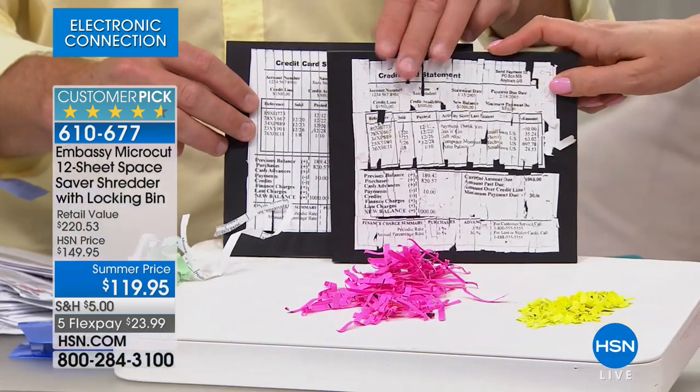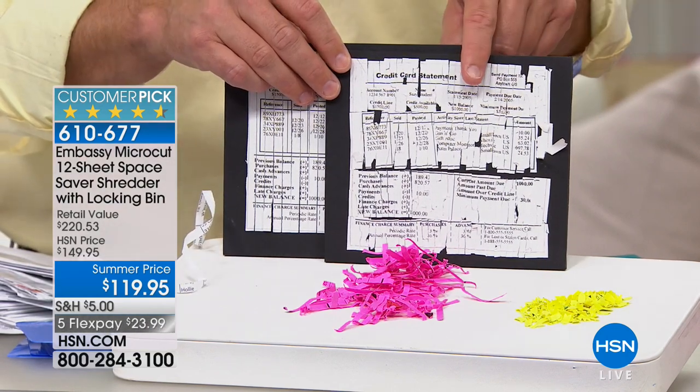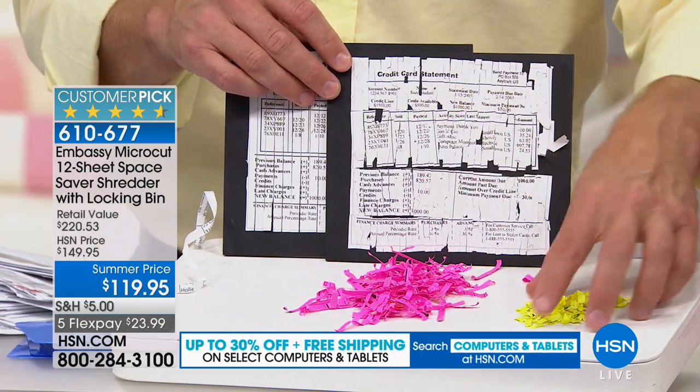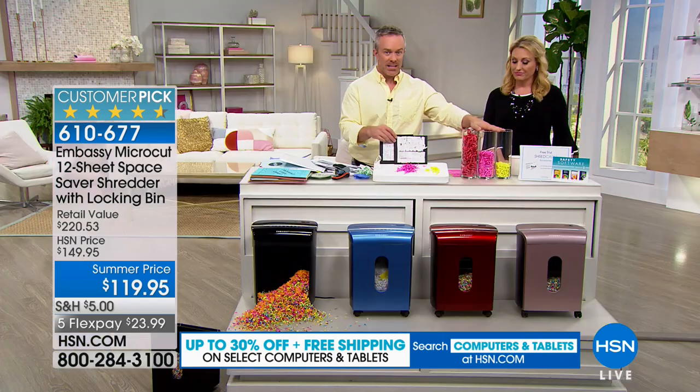This has been put together — and criminals have a lot of time because this is their job. They're rewarded when they get our information pieced together. Now with micro-cut, it is so small and so fine. Because it's so small, it's also going to fill up the bin a lot less fast.